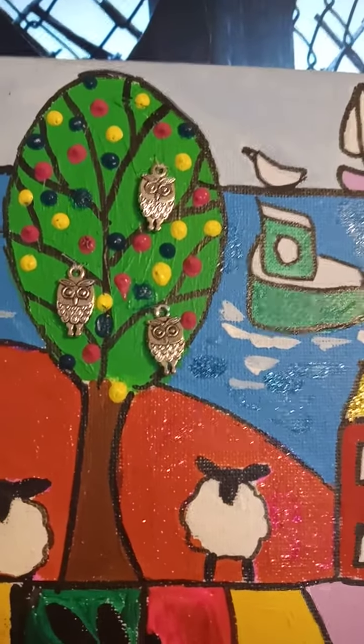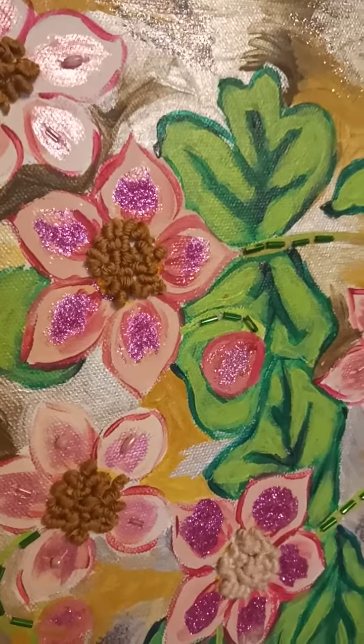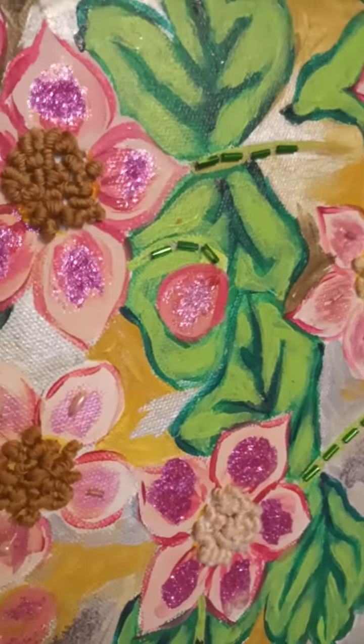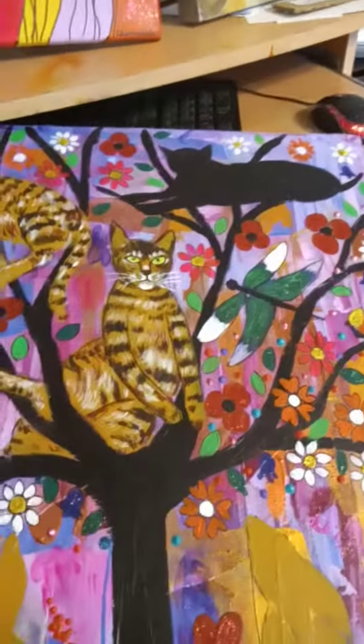Here are some little silver owls on there, and here's another painting where I've also put some embroidery French knots and some beads — some green beads on there. These are all painted in acrylics.